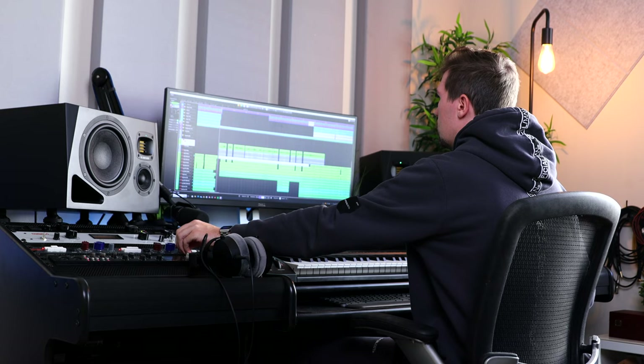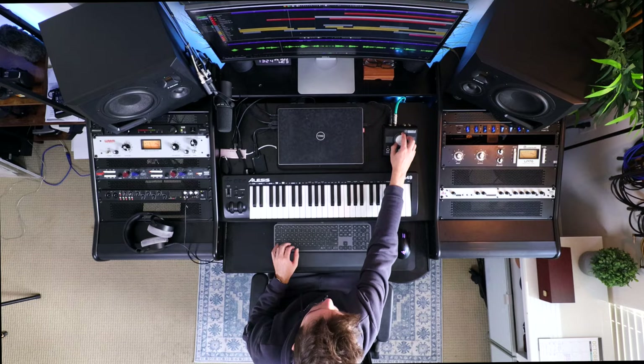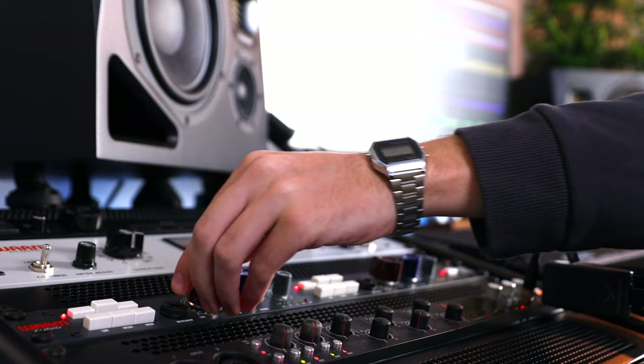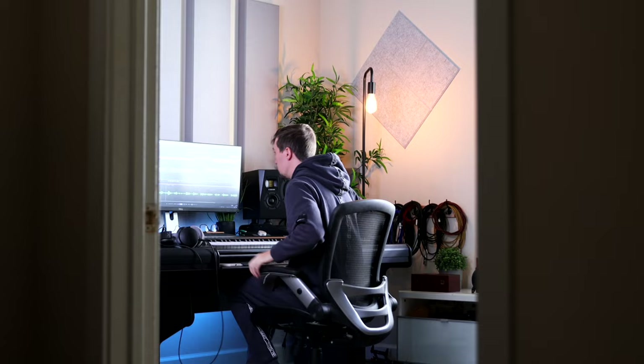This is the center of it all — my home studio desk. 48 inches deep and 78 inches wide, it fits all the gear I've ever wanted.